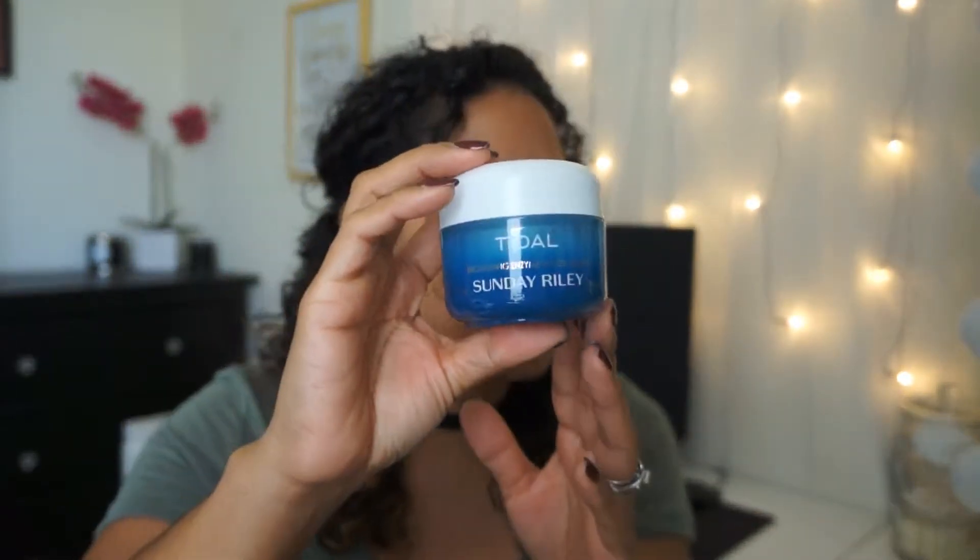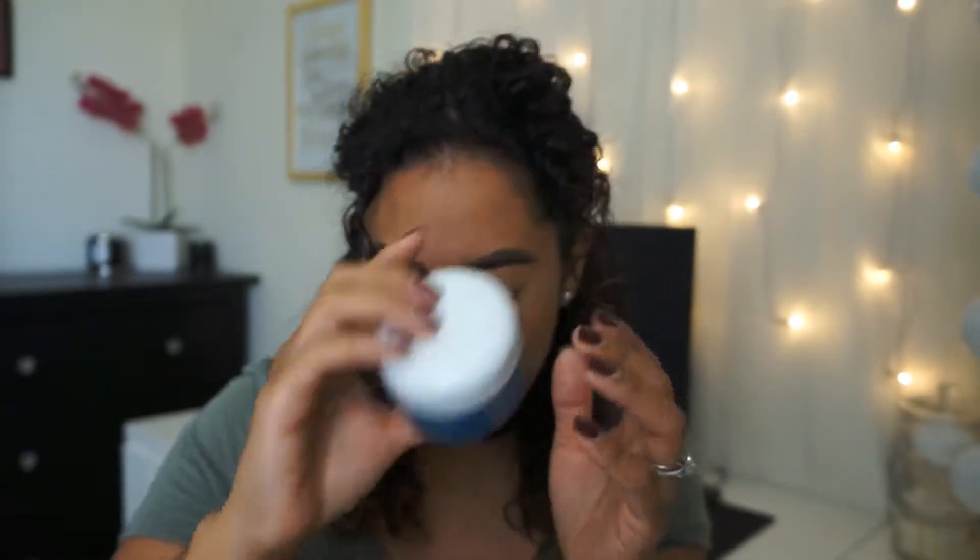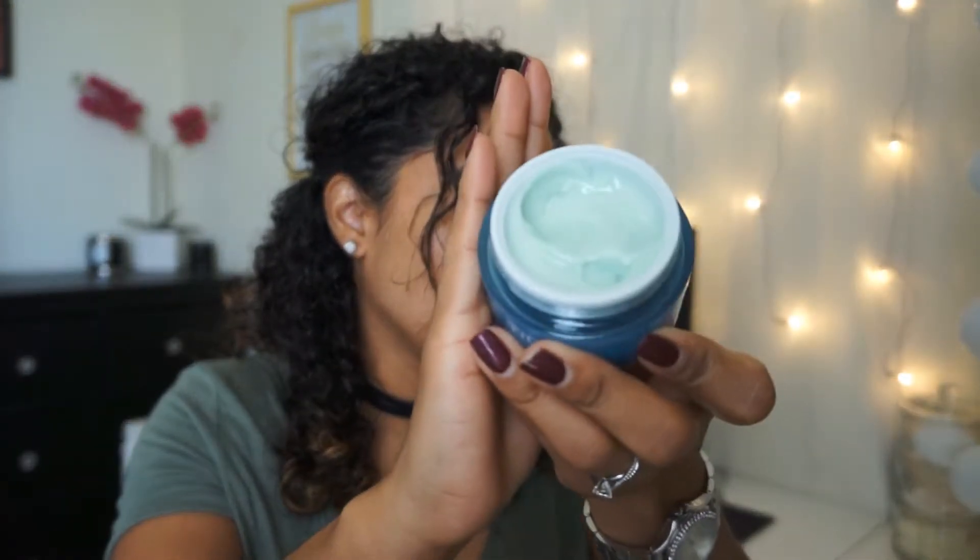I was also very excited to receive the Sunday Riley Tidal Brightening Enzyme Water Cream, which retails for $65. It delivers an intense water drench with two forms of hyaluronic acid and tamarind extract so your skin looks youthful, hydrated, and plump. Papaya enzymes smooth and exfoliate while alpha arbutin visibly brightens hyperpigmentation and dark spots. It looks so yummy — I already toned my face and put on a serum, so I'll use this on top. I'm just hoping it doesn't break out my face.